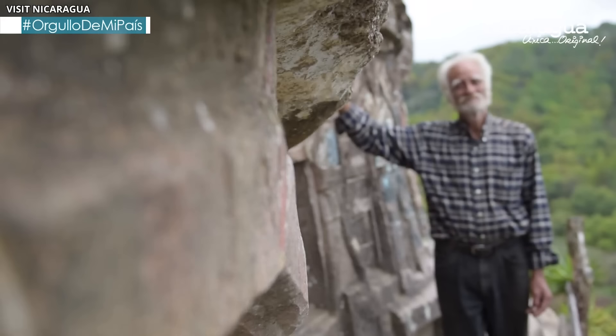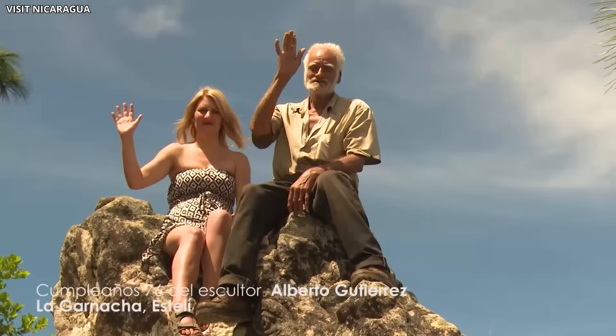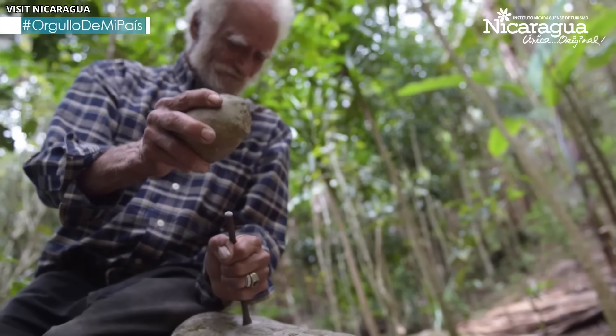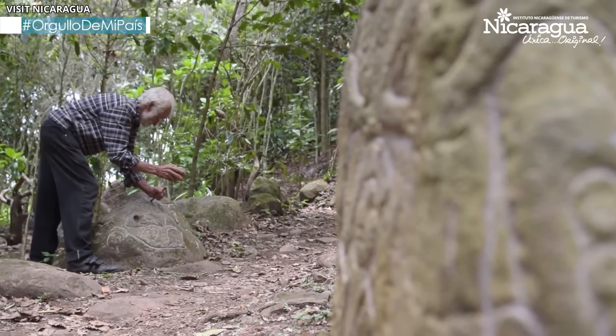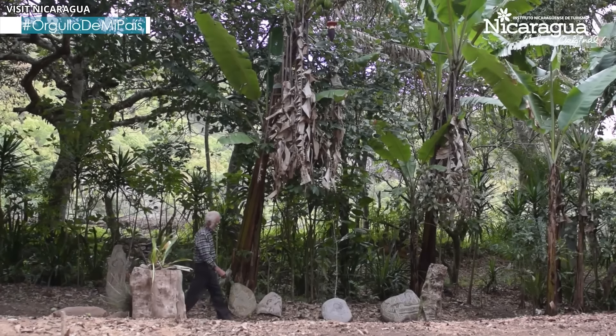Using only basic implements like pieces of rebar and a metal blade, he began carving. Over the years, he transformed the mountain's surface into an intricate gallery of sculptures. Elephants, cheetahs, and other figures emerged from the rock, each telling a story from Alberto's imagination.